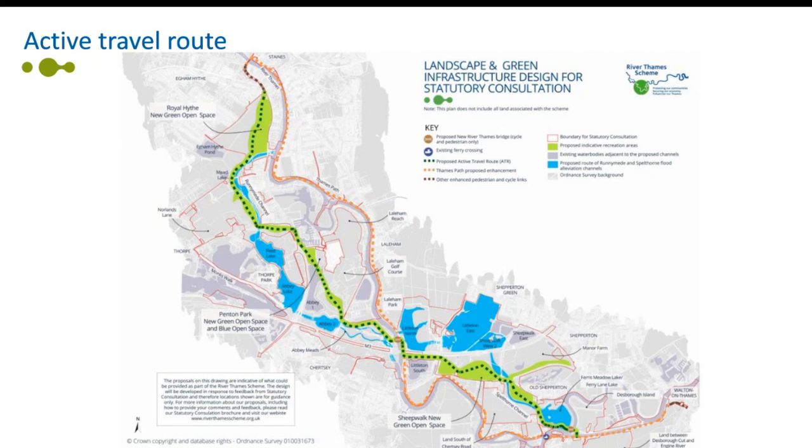Thanks Andrew. I'm going to take you through the landscape and green infrastructure elements of the scheme. As part of the landscape-based approach of the River Thames scheme, a central route for active travel of around five and a half miles is proposed. The route will be fully segregated between cyclist and pedestrian users and will connect the two new primary green open spaces at Royal Hithe and Sheepwalk, as well as land south of Chertsey Road and the new potential blue open space at Abbey One Lake.